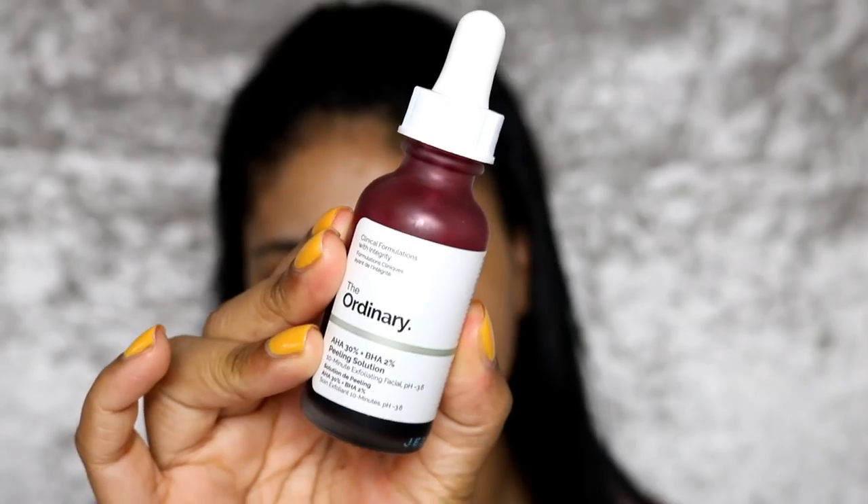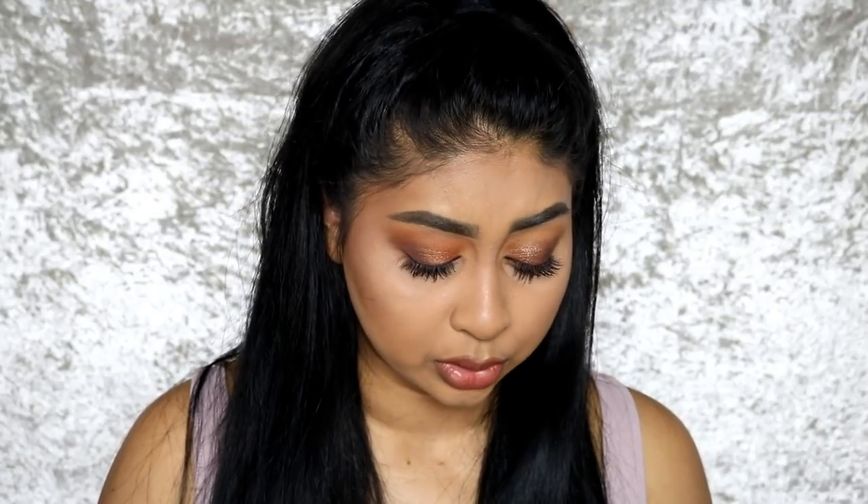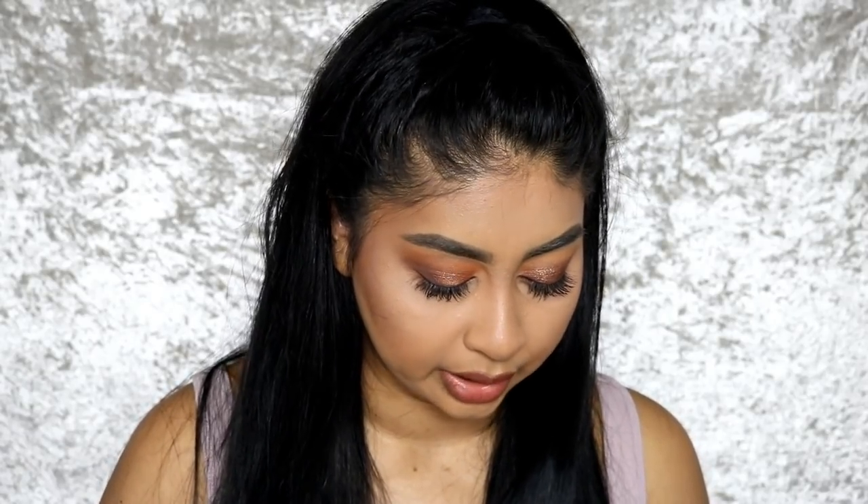And now the last one — the AHA 30% + BHA 2% Peeling Solution. This is the famous peeling red vampire-looking blood mask that everyone talks about and uses on Instagram. This stuff stings like hell at first, but it actually is supposed to. You keep it on for 10 minutes max — I always set a timer. I used to use it once a week but my skin started getting really sensitive, so I cut it down to once every two or three weeks.